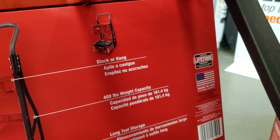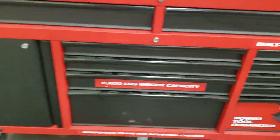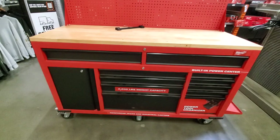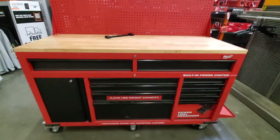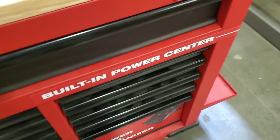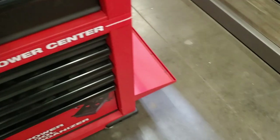Stack or hang — you can stack it or hang it, which is very interesting. That way you don't have to take off the top box to get to the bottom box. It says built-in power center, so it has some sort of power outlet inside so you can charge your batteries.